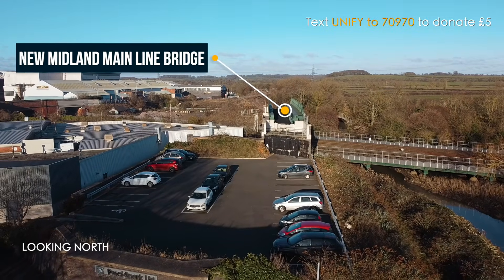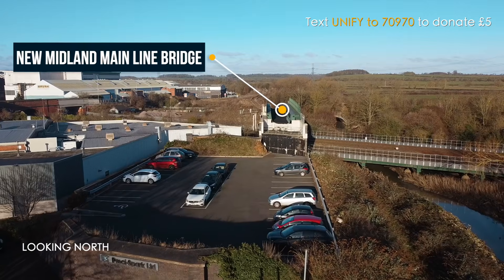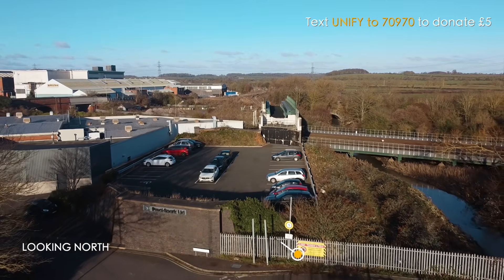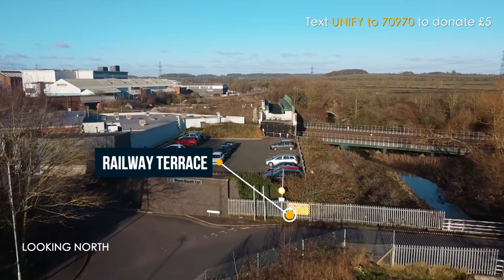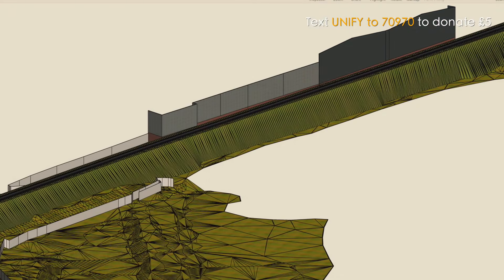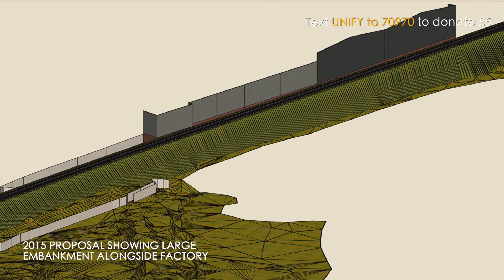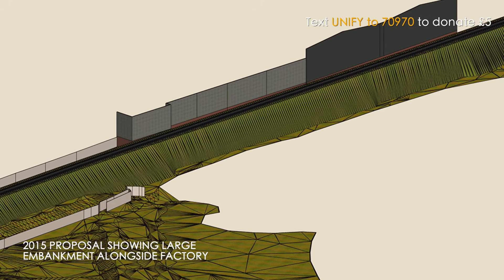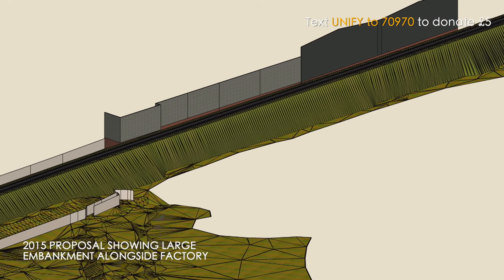It isn't just the height of the new Midland Mainline bridge that raises the alignment — lorries going to and fro along Railway Terrace need greater clearance than an electrified railway. If we went with a new embankment, it would be very tall, with very steep sides to reach the right height, and it would need a substantial amount of earthworks.